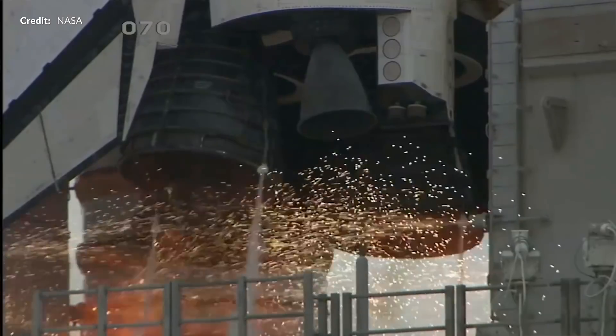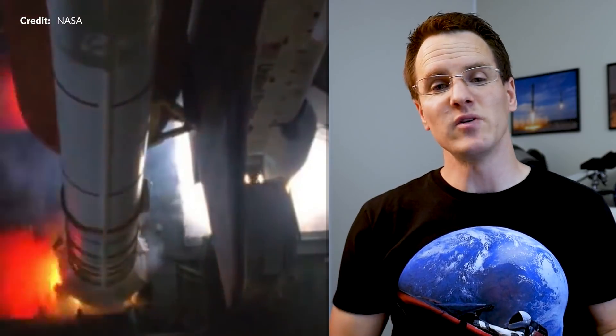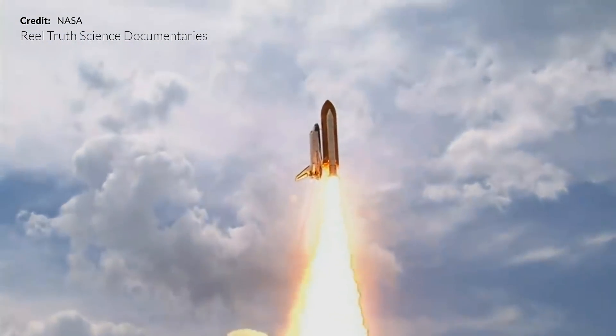Now let's shift gears and look at some past vehicles that demonstrated autogenous pressurization. The most well-known vehicle to use this method was actually the Space Shuttle — the orbiter vehicle that had three RS-25 Space Shuttle main engines, which used liquid oxygen and liquid hydrogen to fuel them. These propellants were stored in the shuttle's orange external tank.